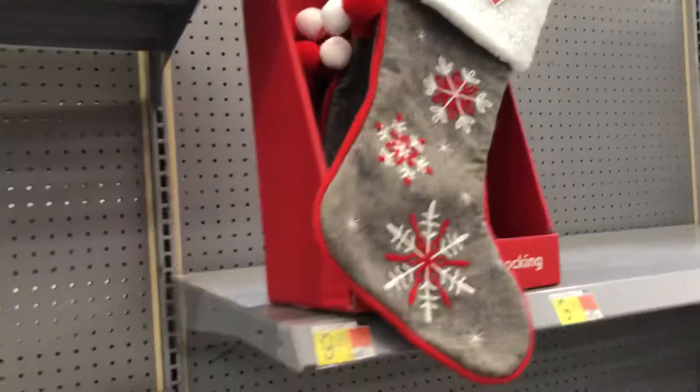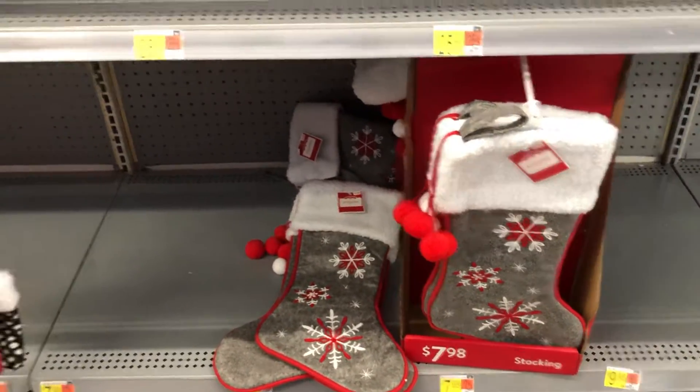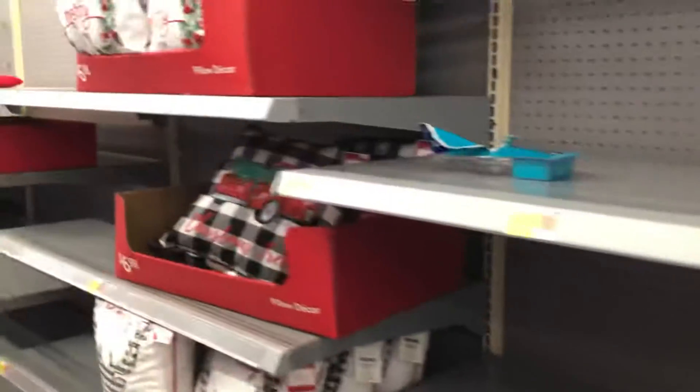They just have one set of stockings. Like I said, there's really not much out yet. The stockings are $7.98 — they're really cute with the snowflakes on them. And then some pillows.